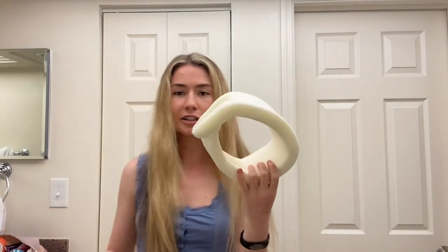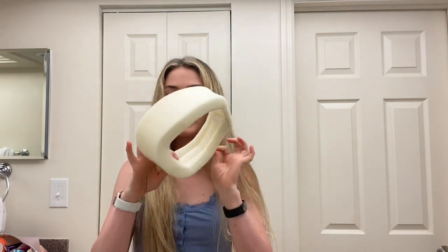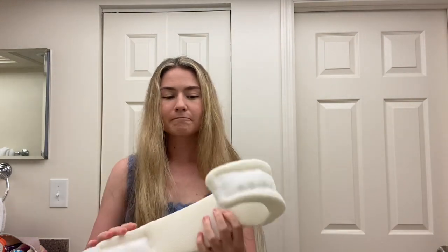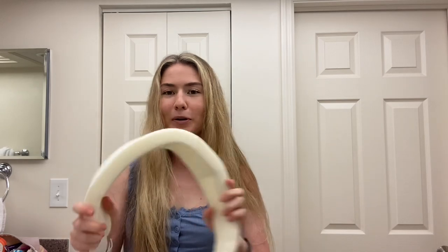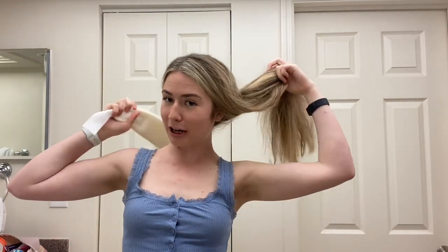Another collar I have that is helpful is just a normal soft collar. It's just white. I don't wear it right now because I'm receiving treatment to my neck, so I'm supposed to wear the hard collar all the time. But before I was receiving treatment, this one was really helpful. A little trick that was helpful for me: my physical therapist told me to put it on backwards.